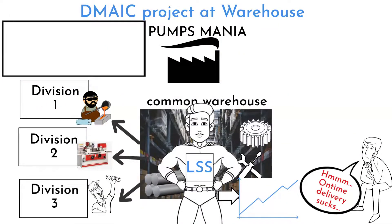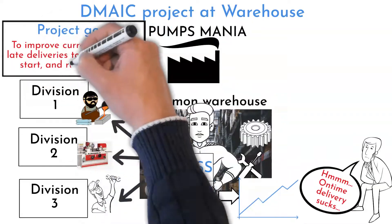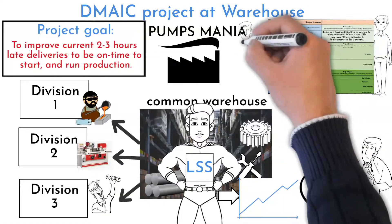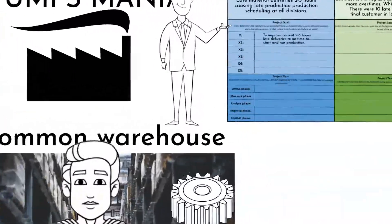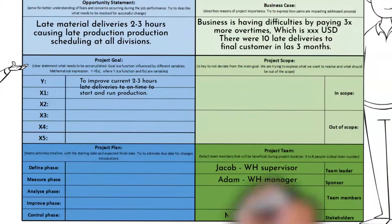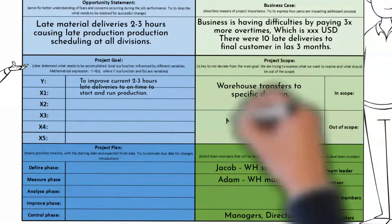The expected project goal is to improve current two to three hour late deliveries to be on time. The identified team leader, the warehouse supervisor, developed a project charter in consultation with the sponsor, the warehouse manager. Stakeholders include division managers and the facility general manager. The project scope covers warehouse transfers to specific divisions.